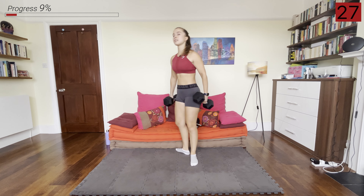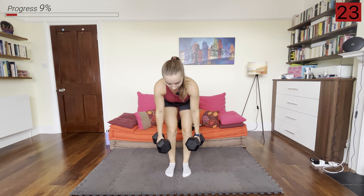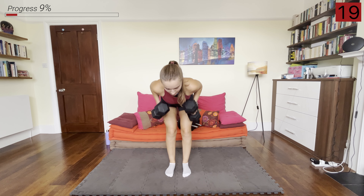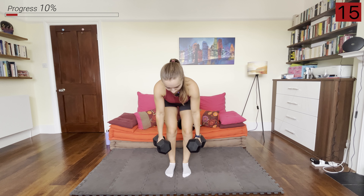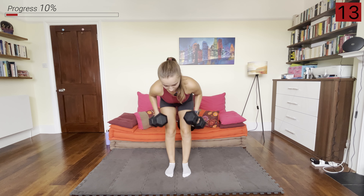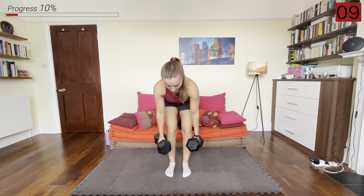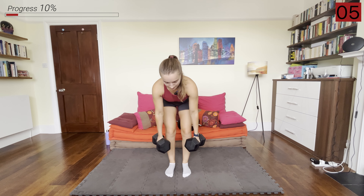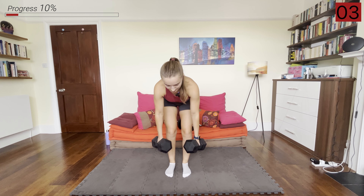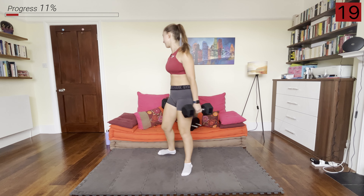Grab those dumbbells, hinge back, and we're rowing them up. Our hands and elbows are close in to our body in that narrow grip, and our palms are facing each other in a neutral grip. And 20 seconds rest.